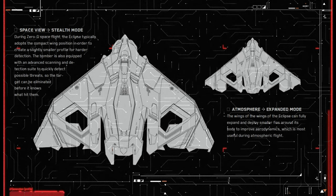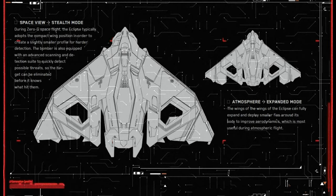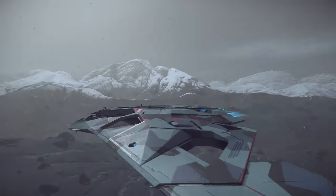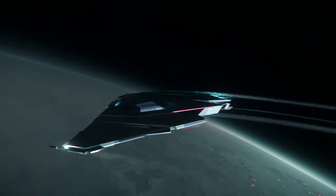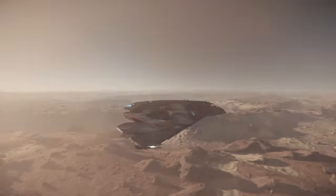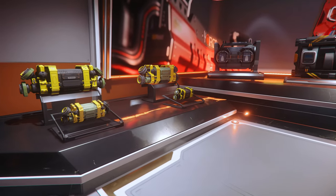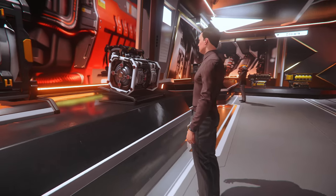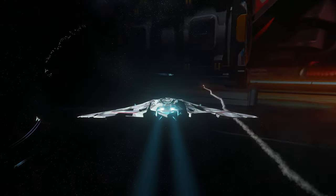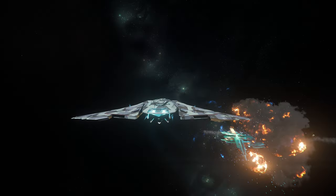Its wings and fins are designed to fold into the frame to further reduce its cross-section, and expand again when the additional surface area is needed for low-altitude atmospheric flight. When mated with stealth components of the highest caliber — such as a pair of Grade A Mirage shields, snow-blind coolers, a slipstream powerplant, and an Atlas quantum drive — the Eclipse's detection range is reduced to approximately 3,000 meters in zero-g.